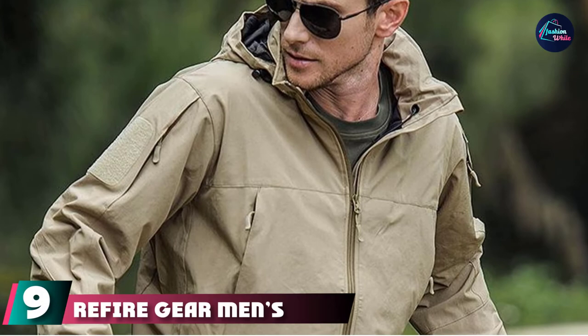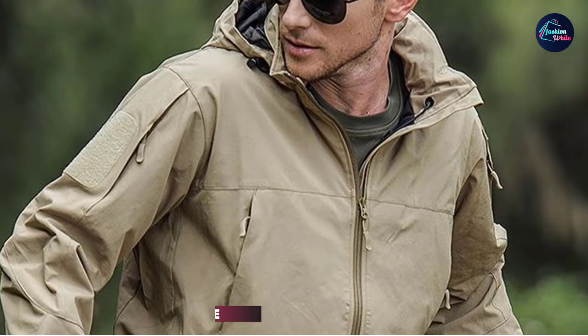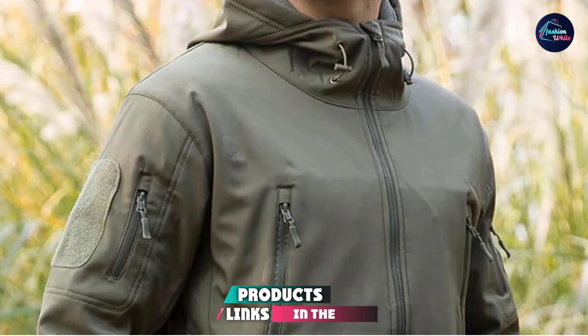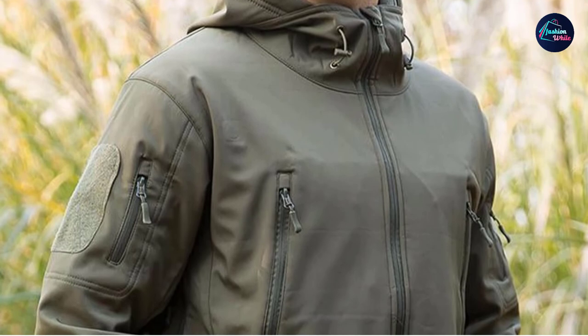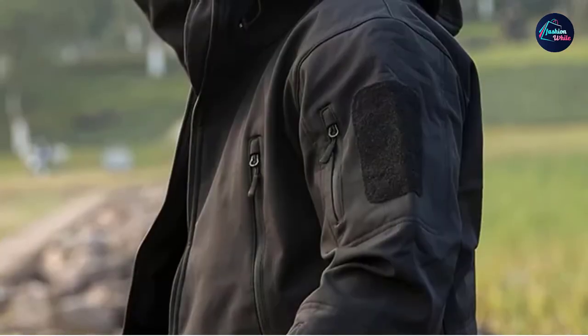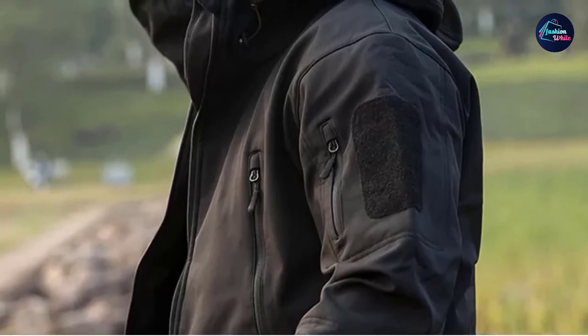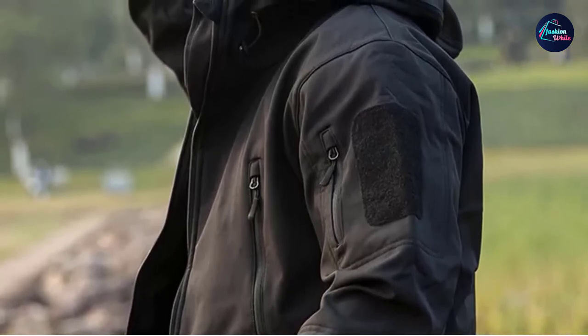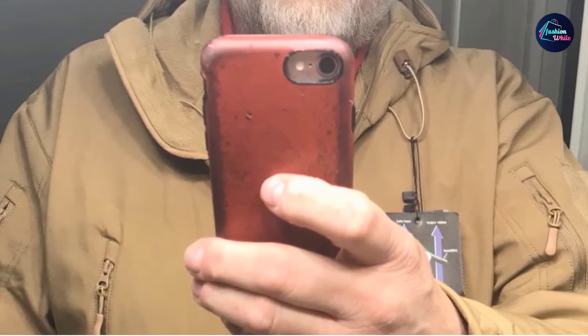Next at number 9, we have the Refired Gear Men's Softshell Army Jacket. Escape to the wilderness in warmth and style with this military tactical field jacket. Constructed from 100% polyester softshell fabric and lined with thermal fleece, you'll stay extra toasty. Whether you're scaling a mountain, getting some camping in, or just taking a post-brunch urban hike, you'll look as rugged as you feel. Plenty of pockets make your daily essentials easily accessible, and the hood rolls up when you're ready for adventure.